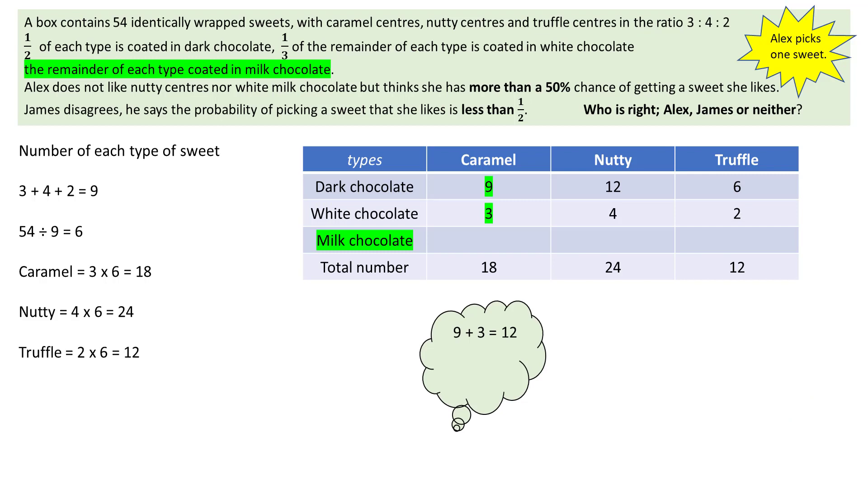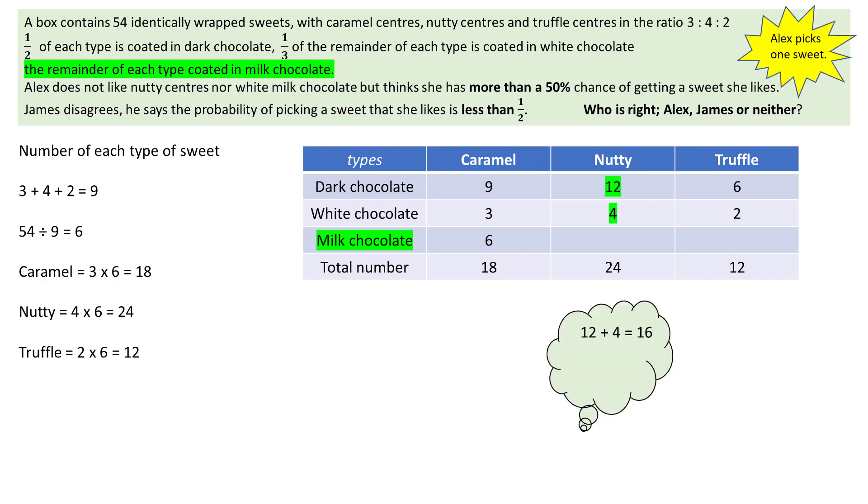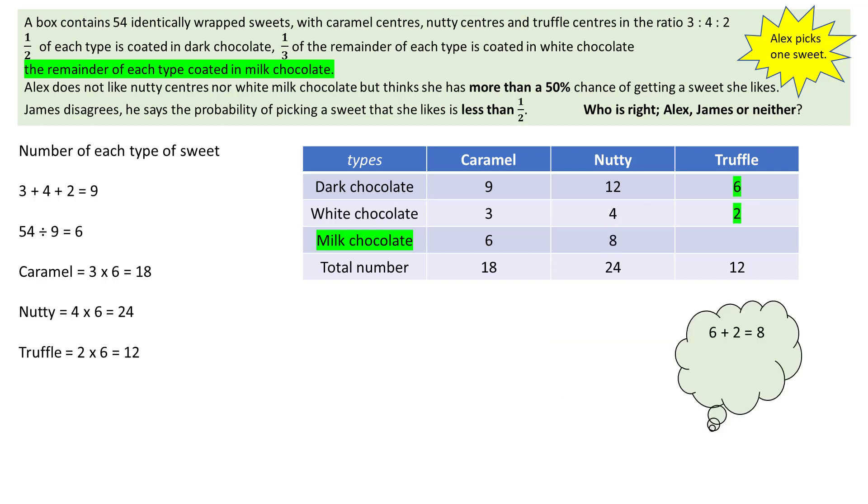The number of milk chocolate sweets is found by adding the numbers of dark and white chocolate sweets together and subtracting from the total. For caramels: 9 plus 3 is 12, and 18 minus 12 is 6. For nutties: 12 plus 4 is 16, and 24 minus 16 is 8. For truffles: 6 plus 2 is 8, and 12 minus 8 is 4.